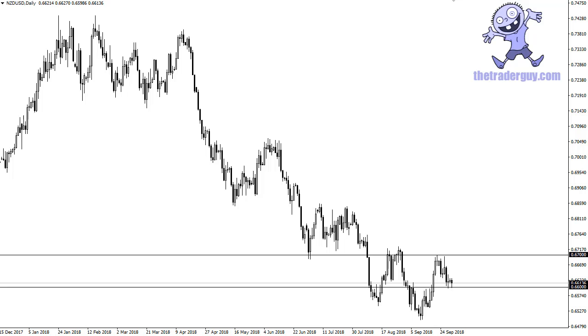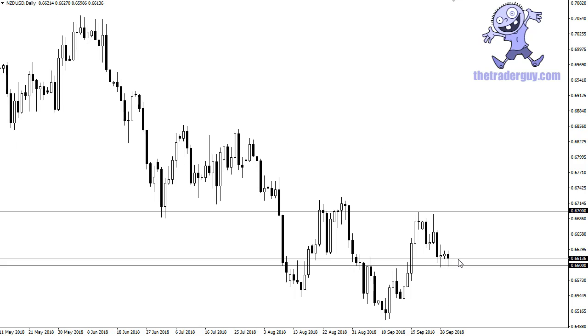Hi, this is Chris from TheTraderGuide.com taking a look at the New Zealand dollar midday on the 1st of October. I have the daily chart in front of you — zooming in, it looks like we've got a pretty neutral-looking candle here on Friday sitting on top of what should have been support.